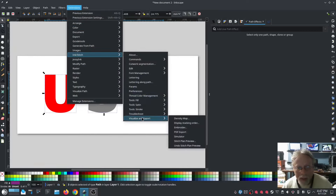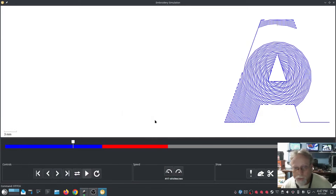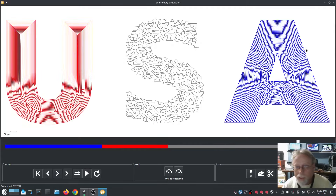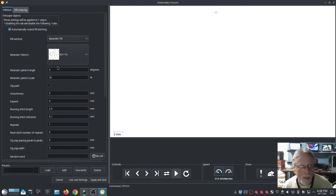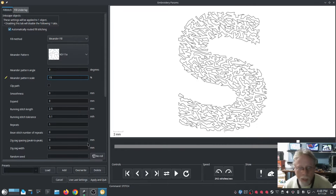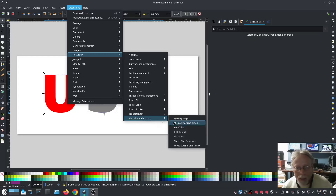Go to Visualize and Export > Simulator — the simulator no longer says Realistic, that menu has moved. I'll show you that shortly. I'm going to tighten that meander up a little bit. Extensions > Ink Stitch > Params — to tighten it up all you have to do is lower the percentage. Let's see what 15 percent looks like. That looks better. We'll look at it all again.